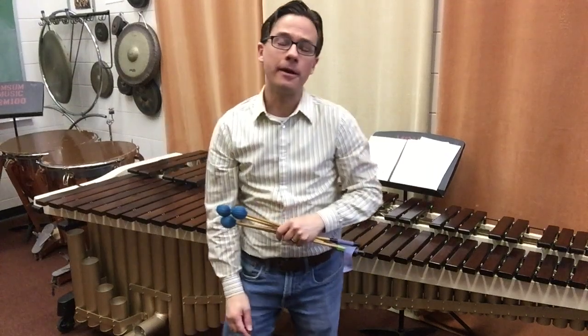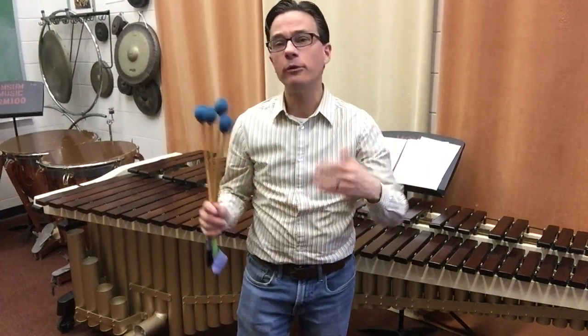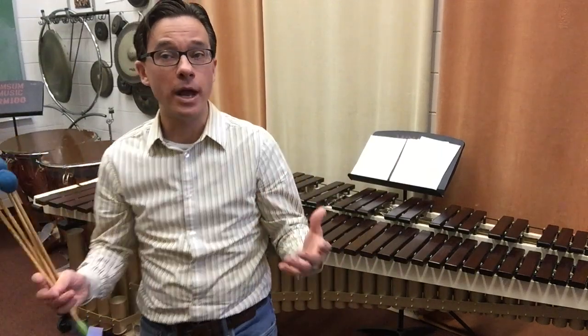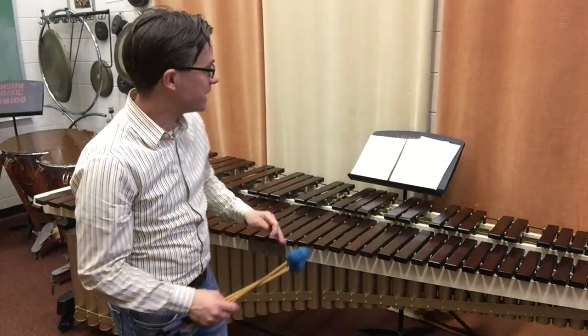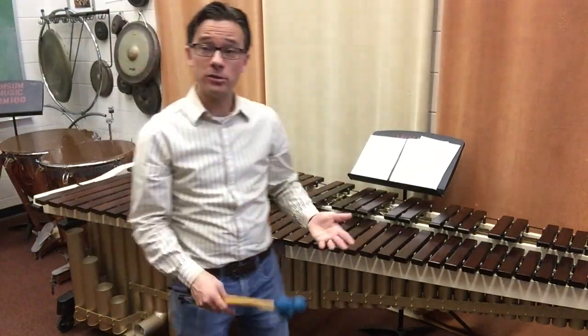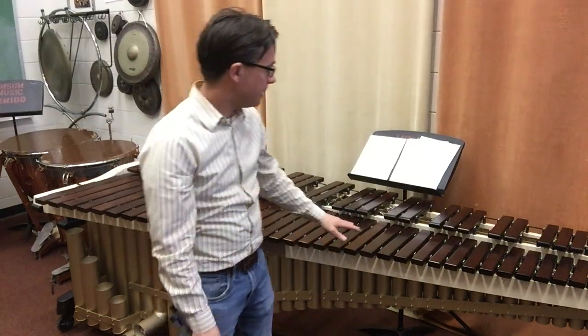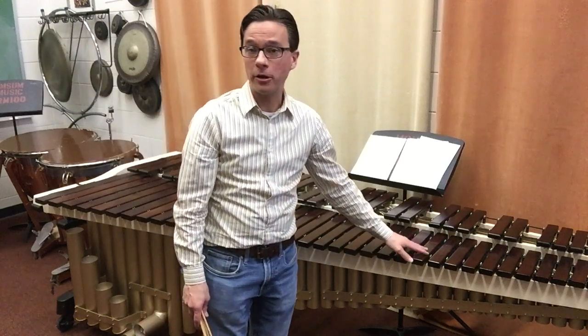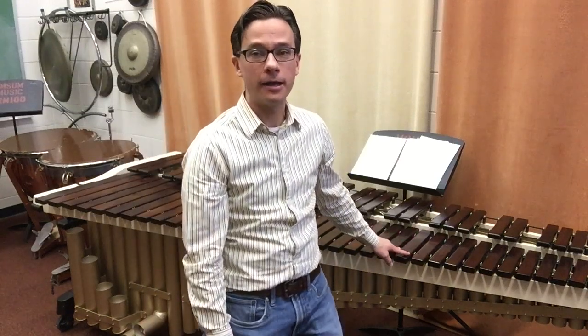Most of the percussion instruments we've been talking about up to now were designed to be played with other musicians — with bands or orchestras or rock bands. This instrument was actually designed primarily, at first, as a solo instrument. This is an instrument called a marimba. A marimba actually comes from South America, where it's very much a part of the culture of many South American countries.